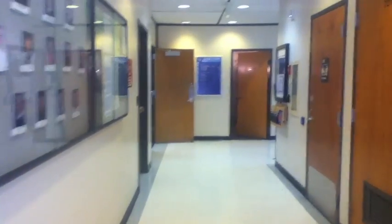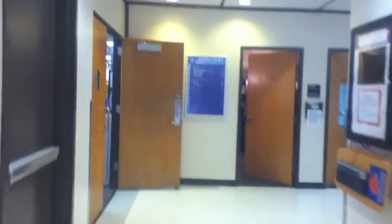Head down this hallway right as you get off the elevator — this is where you're going to go for your academic advising and to turn in your application.